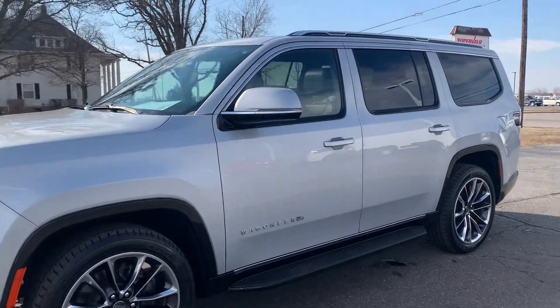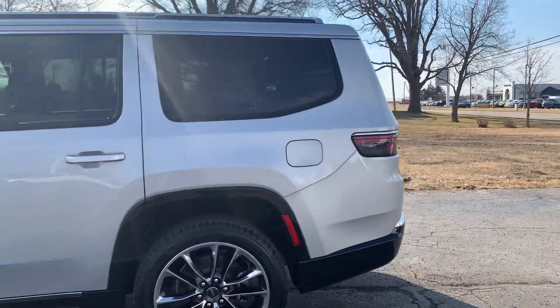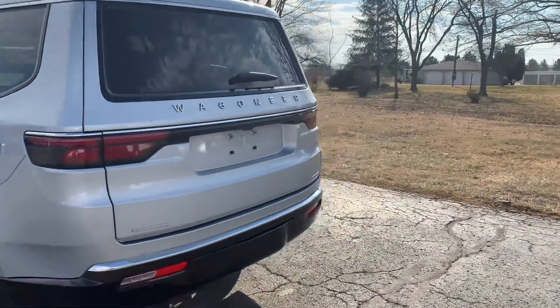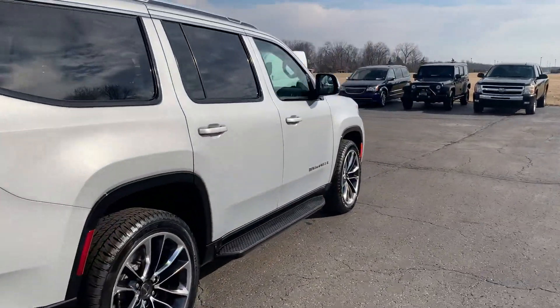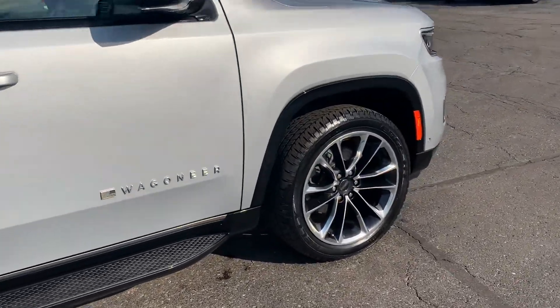This one does have running boards. It has front and rear park assist. It does have a power liftgate. Outside is in good shape.